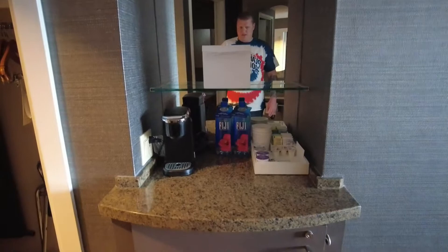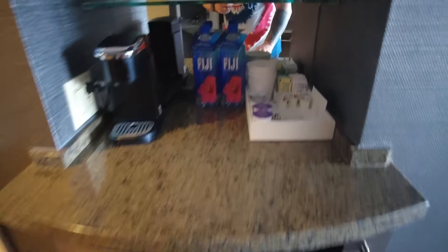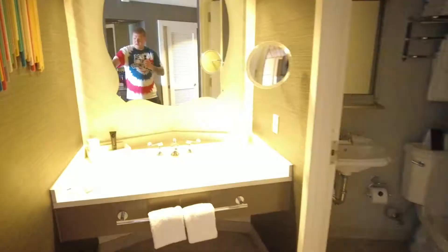We've got tea and coffee making facilities and a minibar which is empty, and then there's the Fiji water — but do not use it because it is $7.50 a bottle. On the right-hand side as you come in the door there is a lovely sink area.